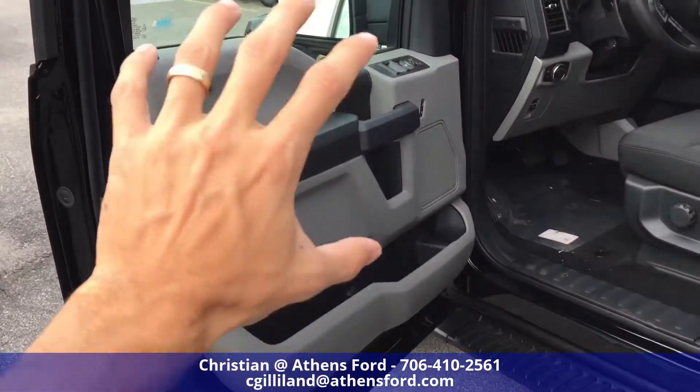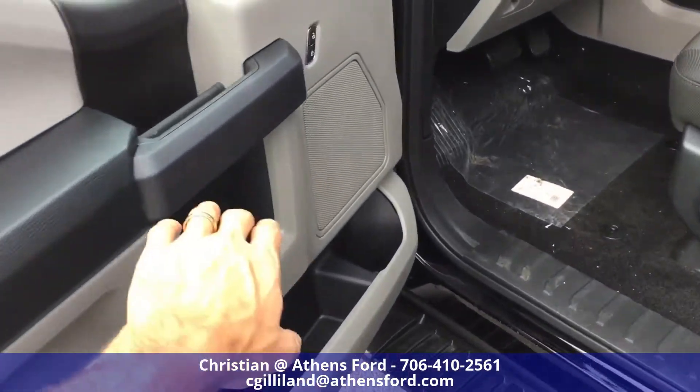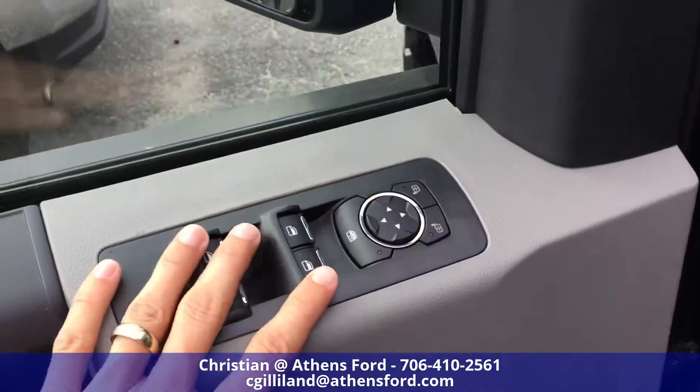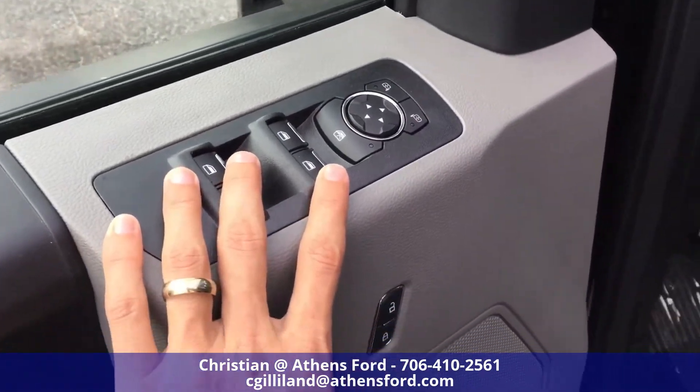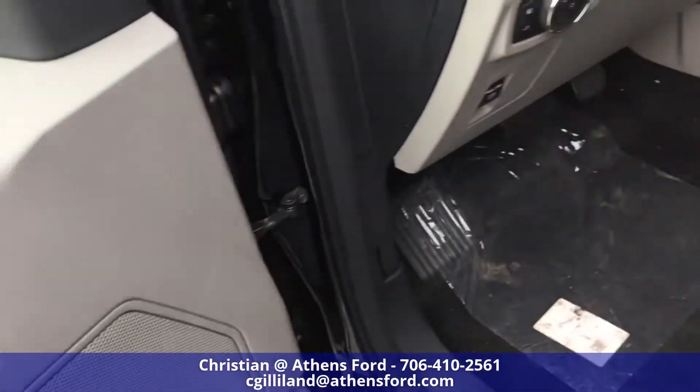Starting with the doors, you can see we've got the gray doors with storage on the side, additional storage here, and the control panel with the automatic windows, mirrors, locks, etc., and a speaker in the door.